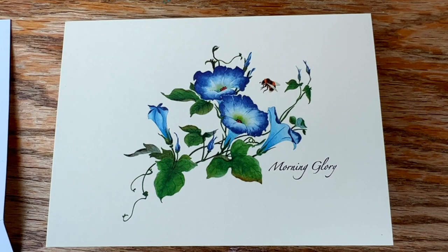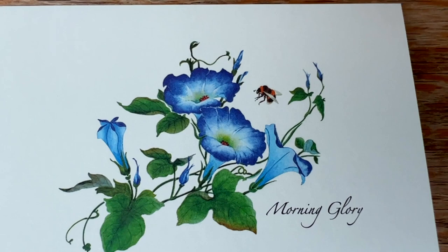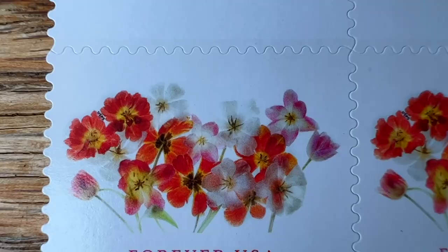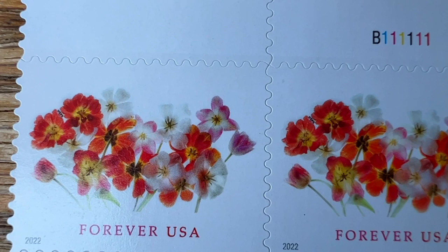Look what my sister sent me — little note cards with morning glories. Oh my gosh, they're gorgeous. And they have a little bee on the front. Look at the stamps that she sent to go with them — these are so cute. I love these. They literally just arrived, so if you're listening, thank you.